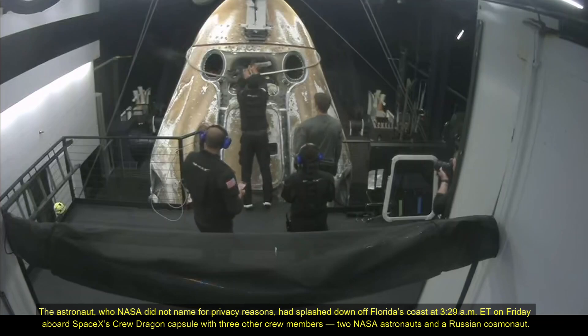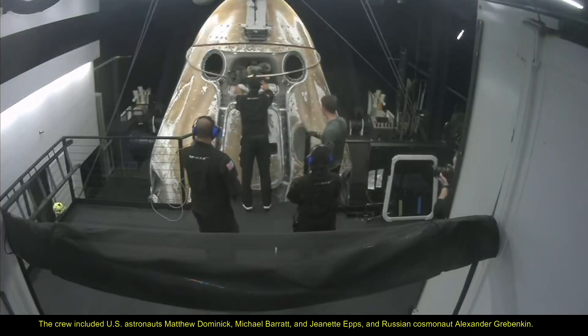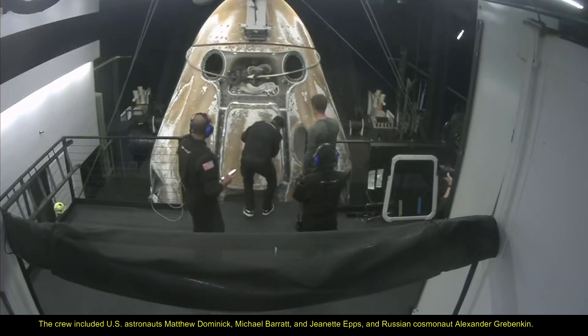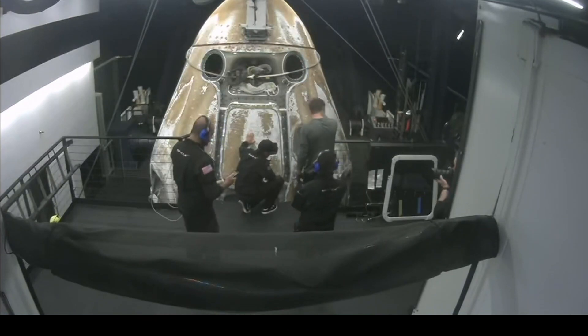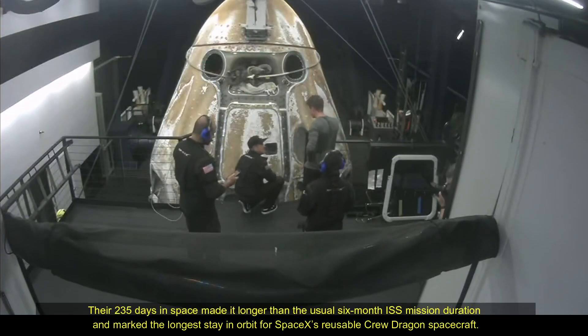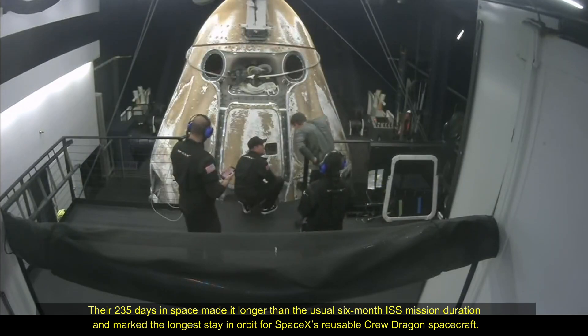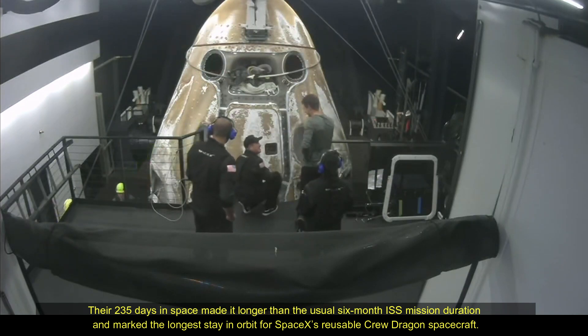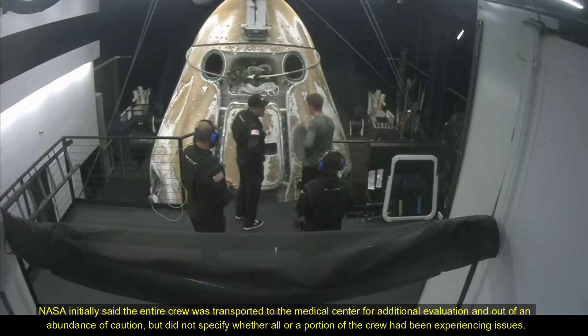Something you see on the right-hand side of the egress platform is a rounded square — that white structure off to the side. That is a piece of protective equipment that we will install once the side hatch is open. That will help protect the edges of the side hatch, help protect the seal, and also help protect the spacesuits and the crew members as they egress from the capsule.